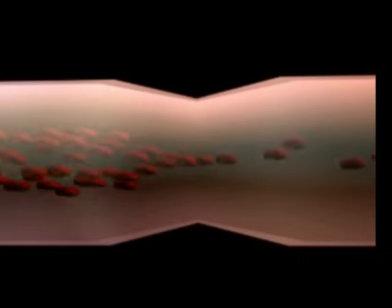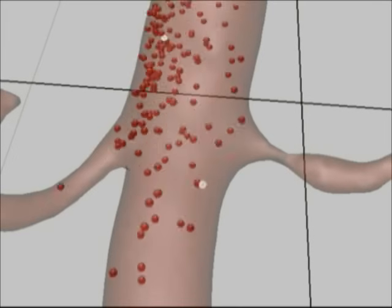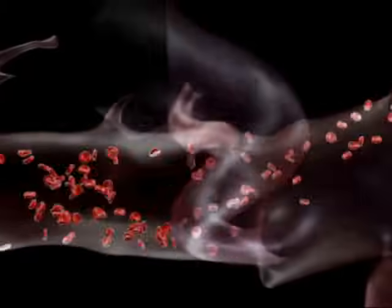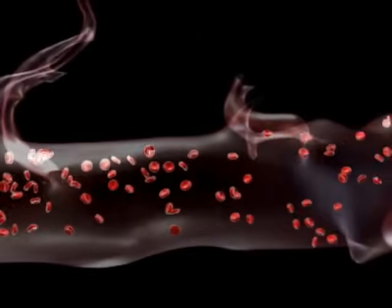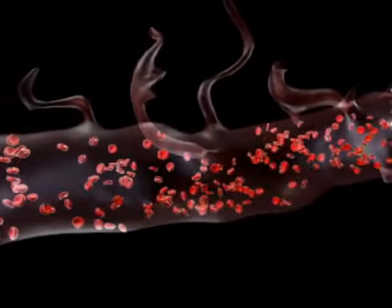The images taken during the MRI scan will help the medical team to visualise what's happening in the blood vessels and organs within your body. This will enable them to reach an accurate diagnosis of your condition so that they can decide on an appropriate treatment.